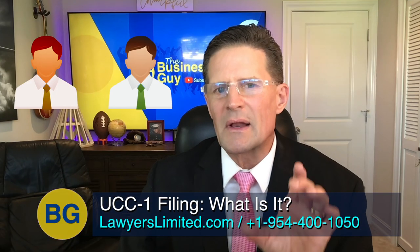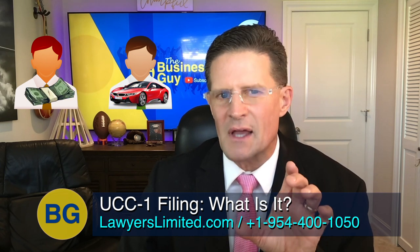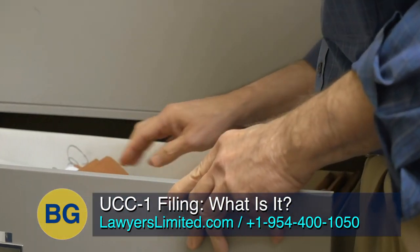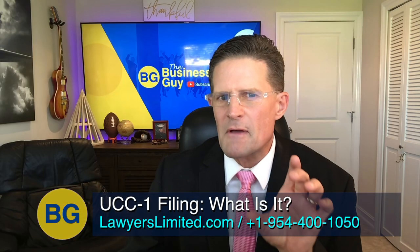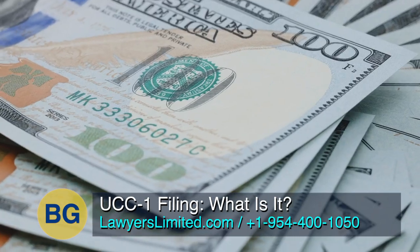Under the UCC, when a lender gives a loan and uses personal property as the collateral for that loan instead of real estate, the lender must file a UCC-1 financing statement. When one files this statement, it tells the public as well as future lenders that specific personal property has been pledged as security for an existing debt.